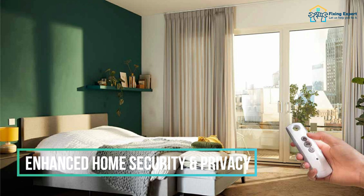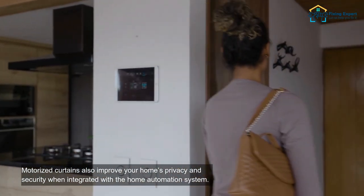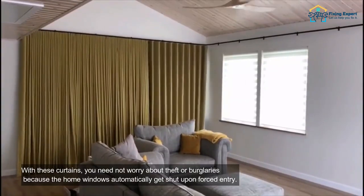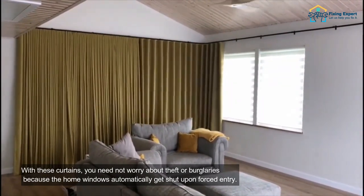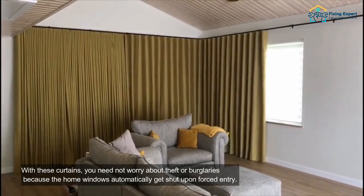2. Enhanced home security and privacy. Motorized curtains also improve your home's privacy and security when integrated with the home automation system. With these curtains, you need not worry about theft or burglaries because the home windows automatically get shut upon forced entry.